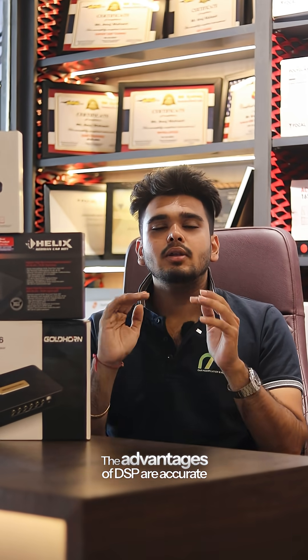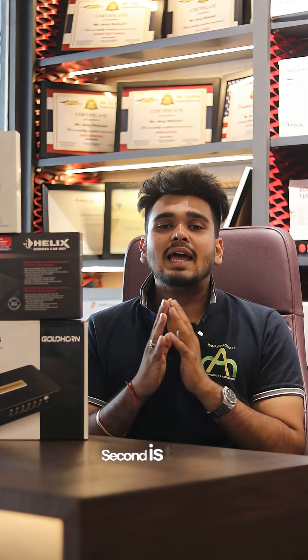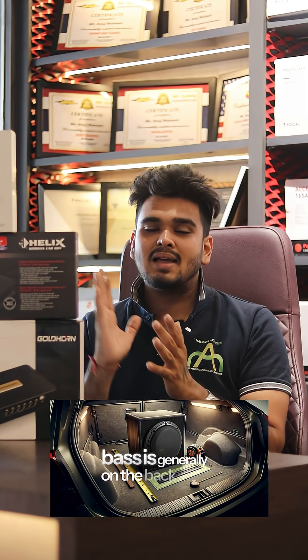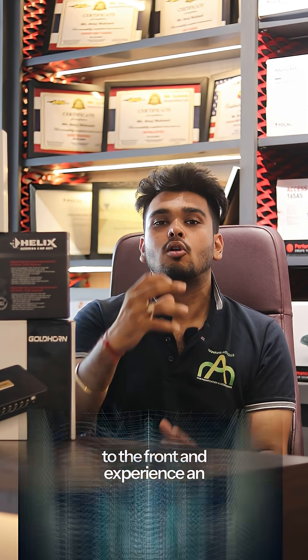The advantages of DSP include accurate sound tuning — we will enter each and every frequency and customize the tuning. Second is time alignment, where we correct the distance of each speaker and align the car audio for center staging. Third, our bass is on the back side, but with DSP we can experience the front end of an orchestral setup.